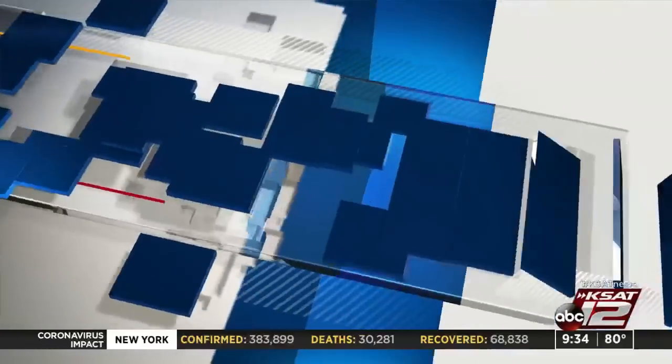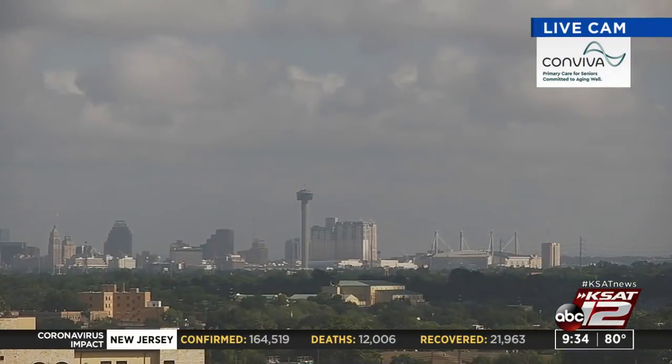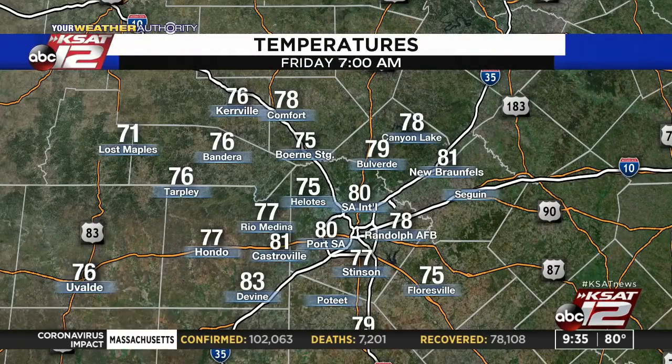Back here at home, let's go outside with the live cam. It's muggy and hot — if you have frizzy hair, just embrace it. If you were out last night, did you notice it was bright outside? We had our full strawberry moon. We've got a great picture coming in on KSAT Connect — Irma sent this in from San Antonio. We had clear skies last night for the most part, though those clouds built in this morning, and now we're dealing with partly cloudy skies here in San Antonio.